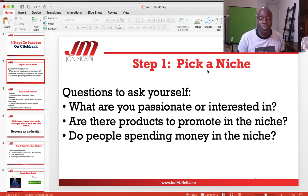Some questions to ask yourself: What are you passionate about? Are you interested in something? Are there products to promote within that niche? Sometimes you may be interested in something that has no products on ClickBank. You want to have a multitude of products you can sell within your niche that can make consistent income. Also consider whether people are actually spending money in that niche right now. You can check ClickBank gravity — a high gravity tells you affiliates are selling that product and it's a potentially hot niche.